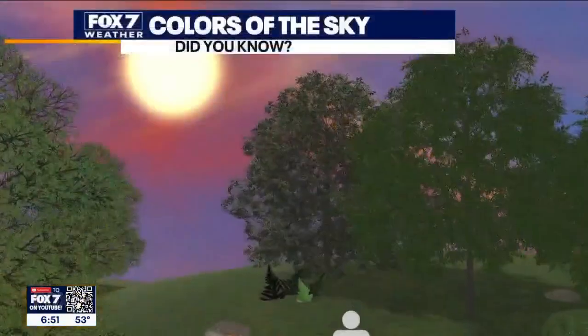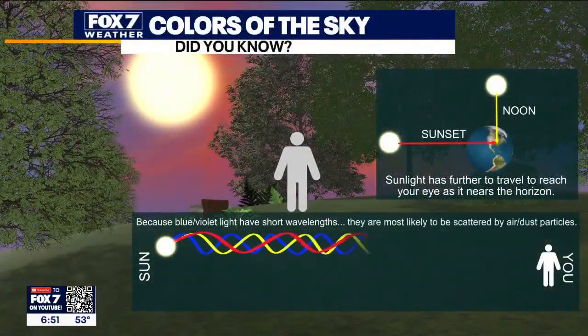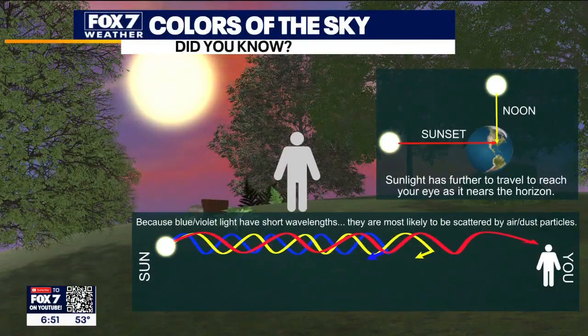When all of these colors are mixed, they appear to us as white. And once the white sunlight reaches the Earth's atmosphere, it is scattered in all directions due to particles and gases in the air. Blue light is scattered more than other colors because it travels in shorter, smaller waves. So the sky appears as blue most of the day, as the sun is overhead and high in the sky.